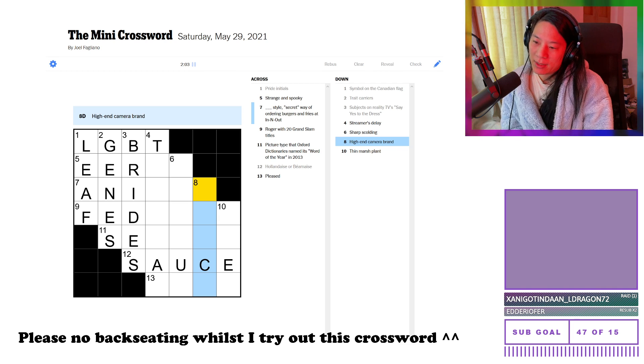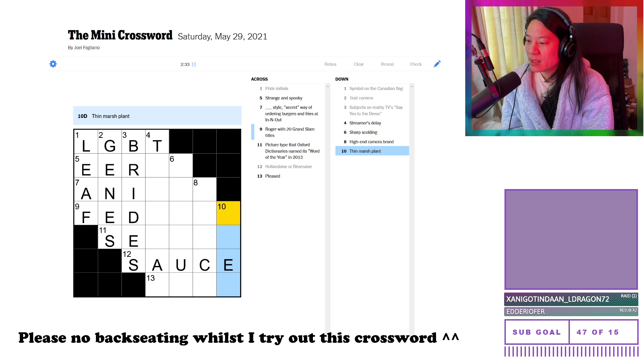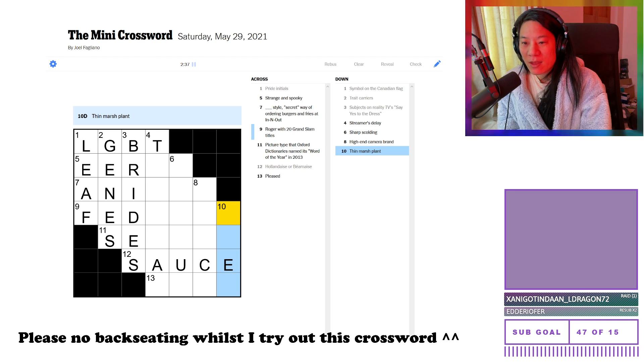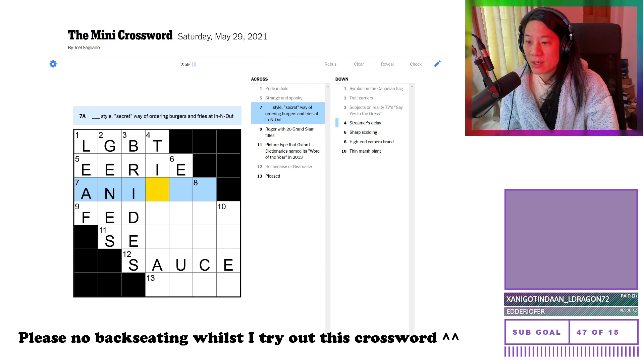There's actually a camera brand I don't know about by the look of it. Useless at remembering things. A thin marsh plant — when I think marsh, I think algae? But I don't think that's how you spell algae. I'm pretty sure algae is five letters. Something style — secret way of ordering — this is making me think 'animal style'. So I'm going to try 'animal'. Roger — Frederick, I guess. Roger — I guess he's a tennis player. Picture type, word of the year — streamers, is that 'time lag'? Oh, so this will be 'selfie'. So earful. And I guess this is 'glad' — no, pleased. Can't be 'glee', doesn't feel right.